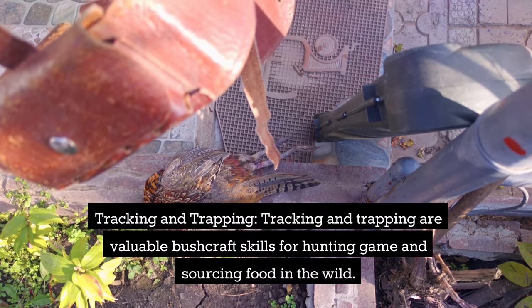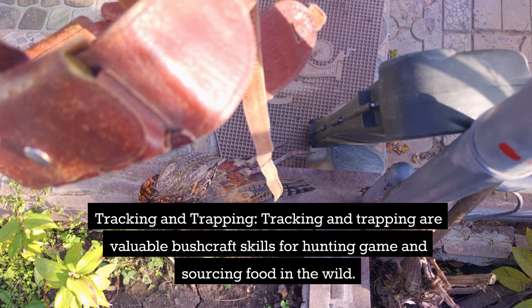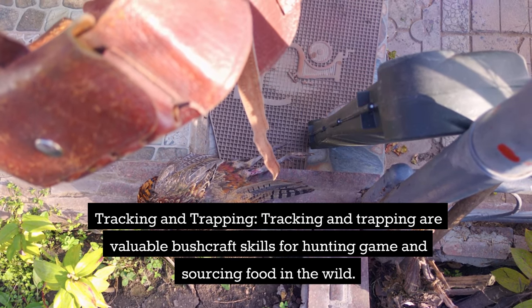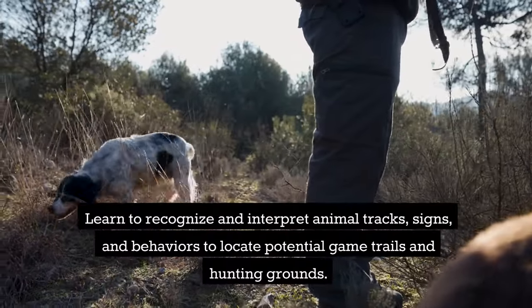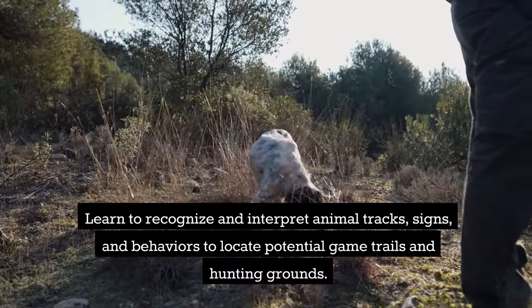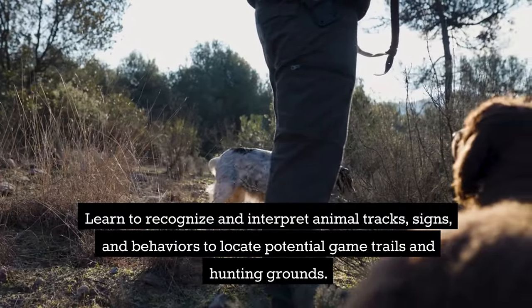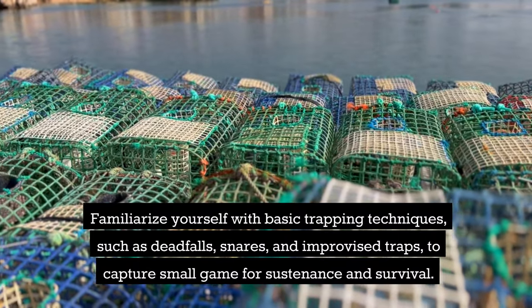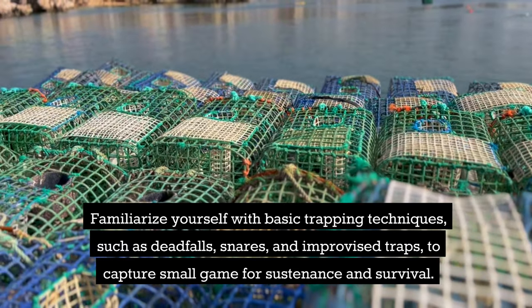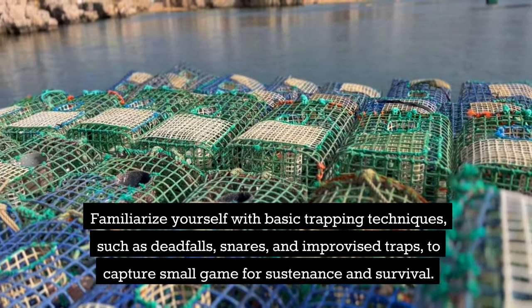Tracking and Trapping. Tracking and trapping are valuable bushcraft skills for hunting game and sourcing food in the wild. Learn to recognize and interpret animal tracks, signs, and behaviors to locate potential game trails and hunting grounds. Familiarize yourself with basic trapping techniques like deadfalls, snares, and improvised traps to capture small game for sustenance and survival.